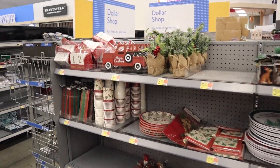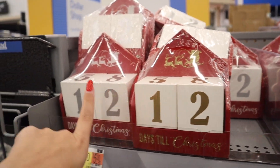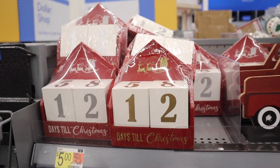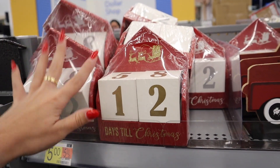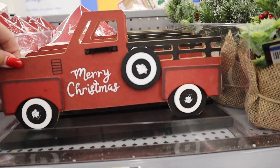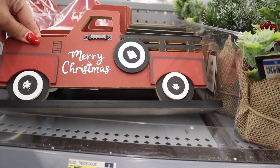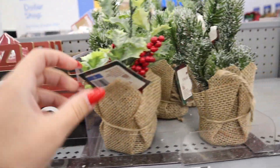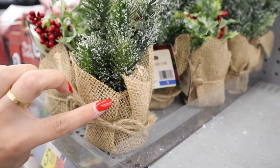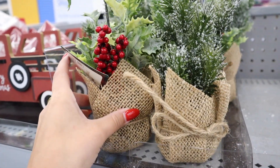We're going to start here with the Christmas items. They have these countdown to Christmas calendars in gold as well as silver — it has a Santa with a sleigh. Are these not so nice? Moving over is this red truck that just says Merry Christmas, $5 as well. Moving over, there are a couple of floral arrangements — a flocked tree one with a little burlap sack, and then one that has more like holly leaves with berries. These are $5 as well.